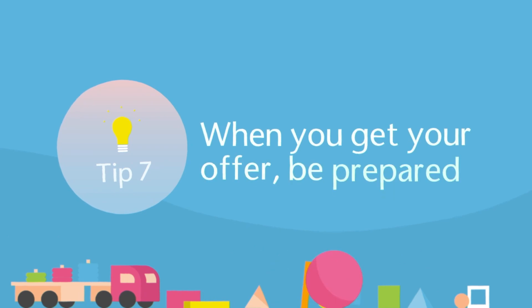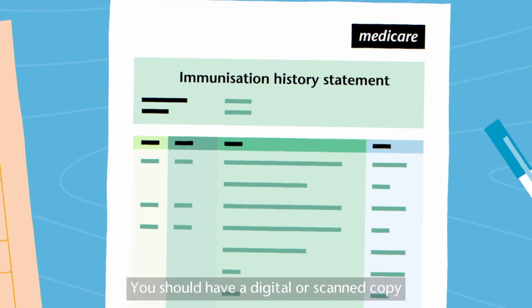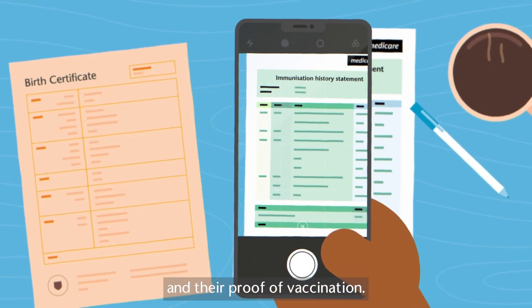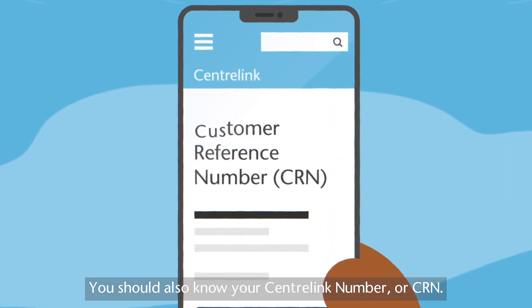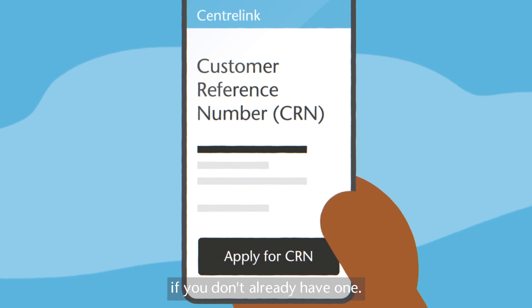Tip 7: When you get your offer, be prepared. You should have a digital or scanned copy of both your child's birth certificate and their proof of vaccination. You should also know your Centrelink number, or CRN. You can get one anytime through Centrelink if you don't already have one.